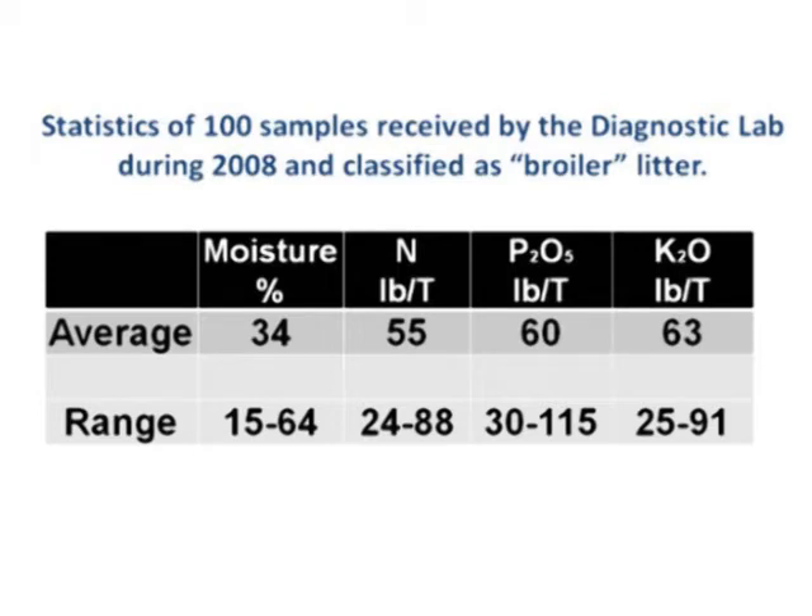The analysis will also give you an idea of the moisture content. You don't want to spread a material that is half water. Note that the table shows moisture content as high as 64 percent.